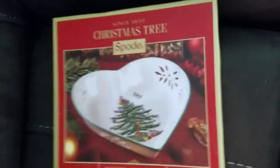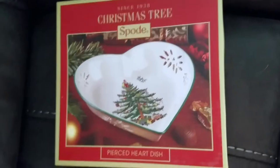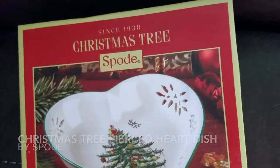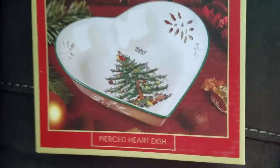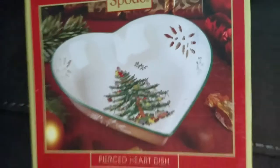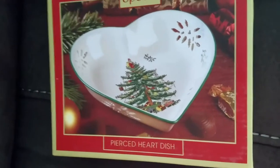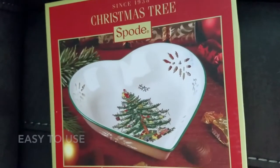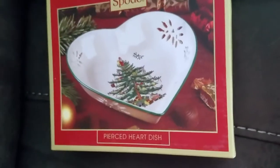Hey guys, I'm here to tell you about something I received for Christmas last year from my mother-in-law. It's a beautiful gift and I love it so much. This is the Spode Christmas Tree since 1938 pierced heart dish — it's absolutely beautiful. I'm going to put it out on the little table I have next to my couch for Christmas, and on Christmas Day I'll probably fill it with some dip or snacks for appetizers.